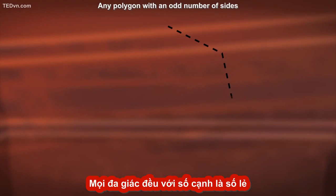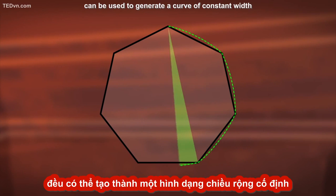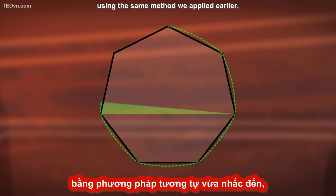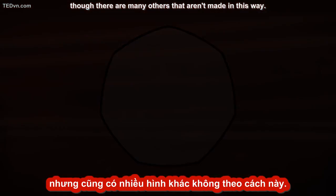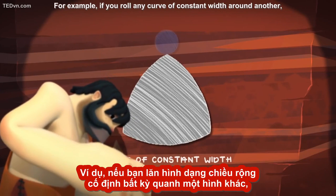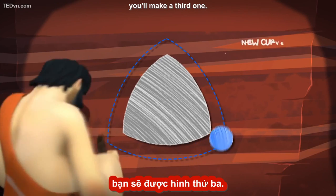Any polygon with an odd number of sides can be used to generate a curve of constant width using the same method we applied earlier. Though there are many others that aren't made in this way. For example, if you roll any curve of constant width around another, you'll make a third one.